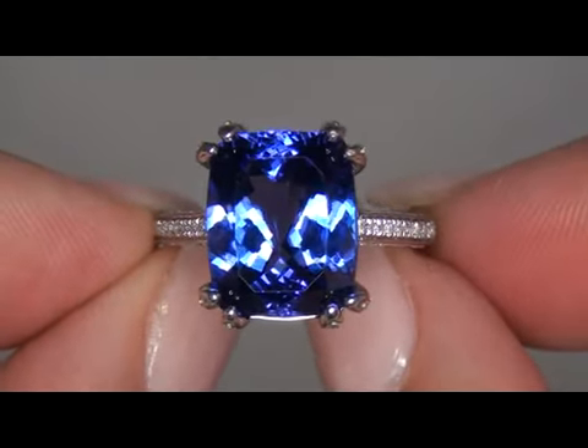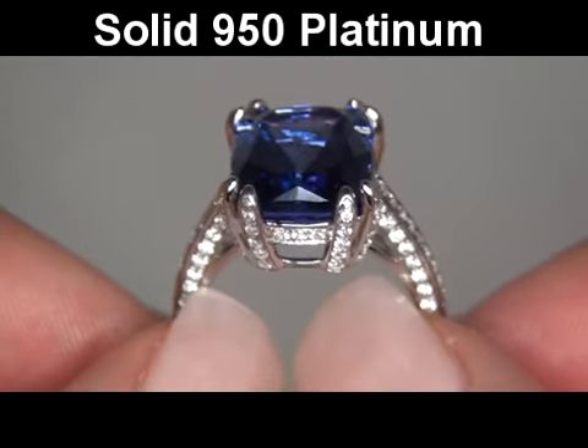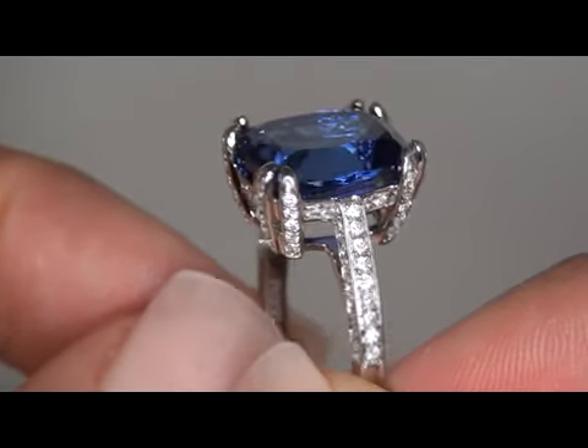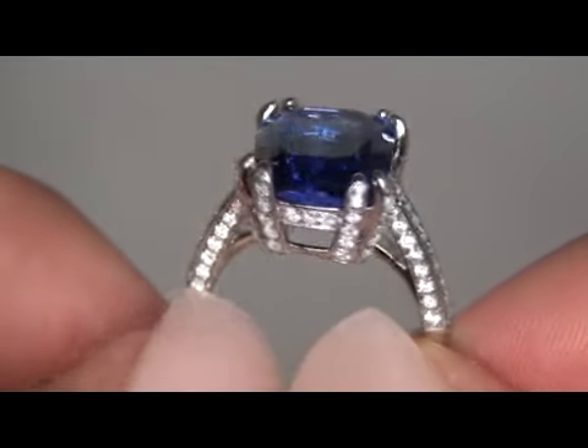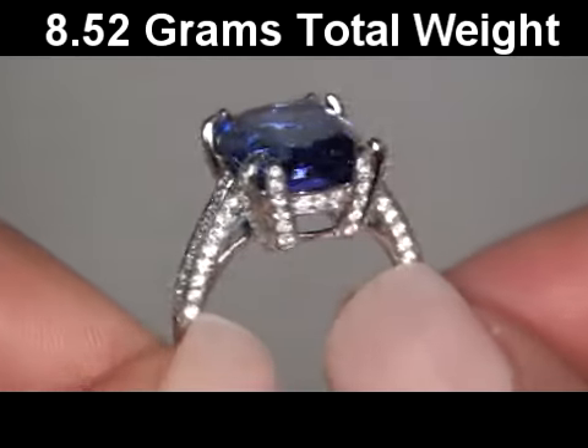This high-end custom-made setting is crafted in 950 platinum and stamped with a PT950 hallmark. The total item weighs a heavy, strong, and sturdy 8.52 grams and is a U.S. size 7.5.